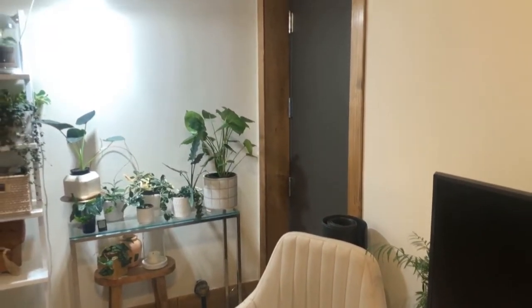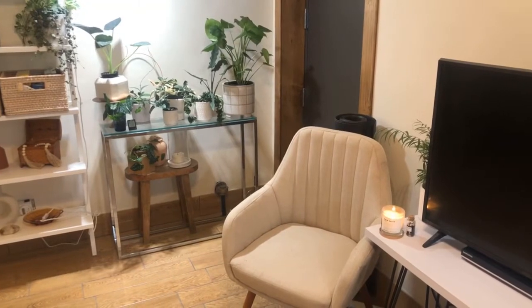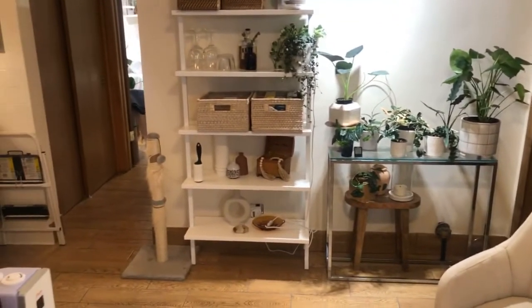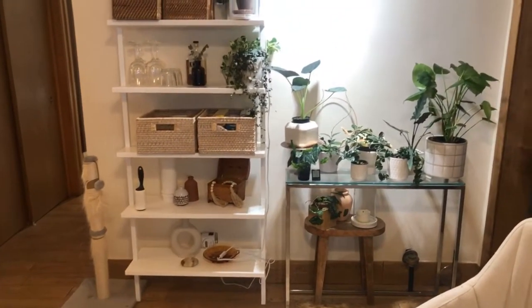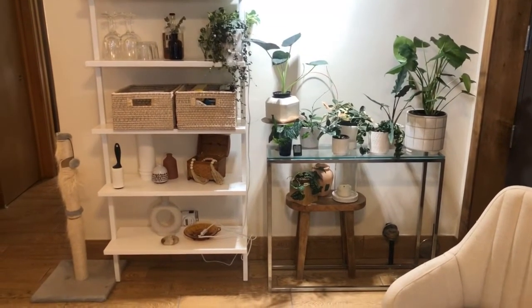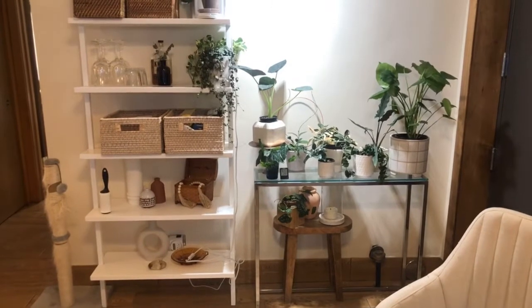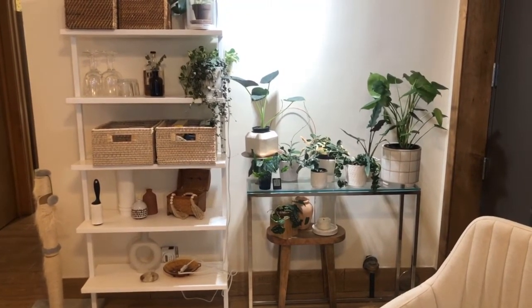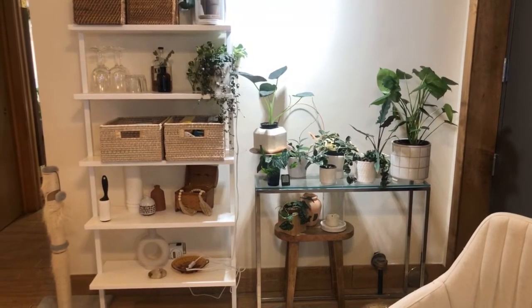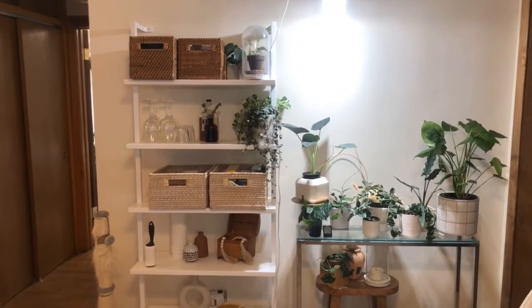That door right there actually goes out to the alley behind my apartment, where you get to the laundry room, the dumpster, all that kind of stuff — nothing exciting out that door. This kind of focal point in my living room — I have a lot of my houseplants over here. Both this glass console table and the bookcase are from CB2. The glass console table I've had for maybe three years — I had it in my first apartment in Chicago. The bookcase I just acquired over the summer when I first moved into this apartment. I have a lot of my kitchen stuff actually in those four baskets there.